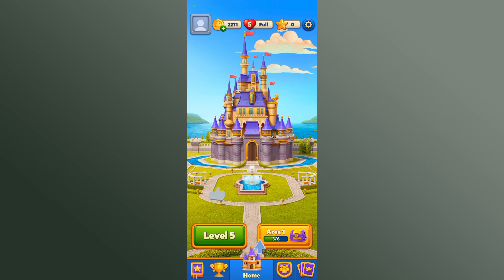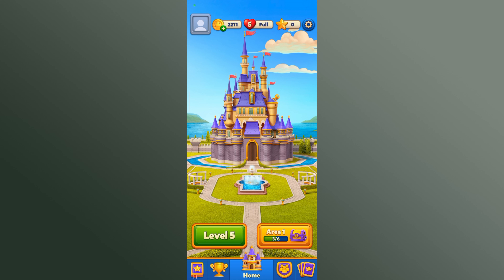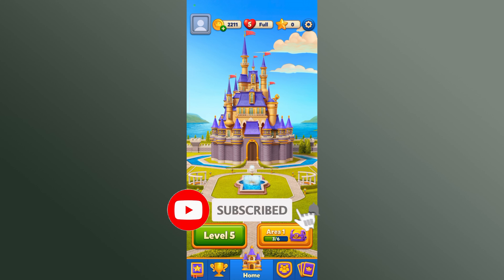Thanks for watching Gaming Explained. If you like this video, hit the like button and drop a comment with any questions or feedback. If you're new, subscribe and click the bell icon to stay updated on our future videos.